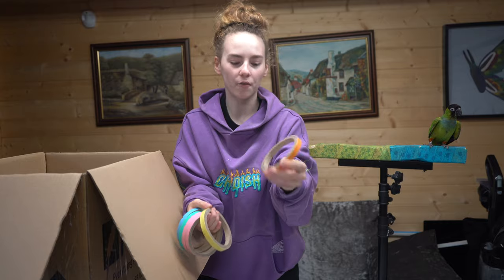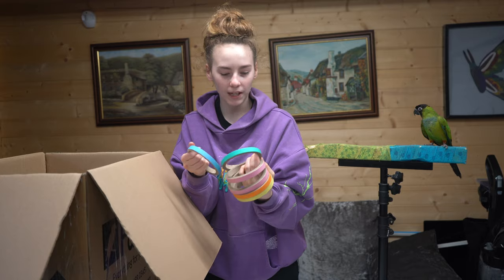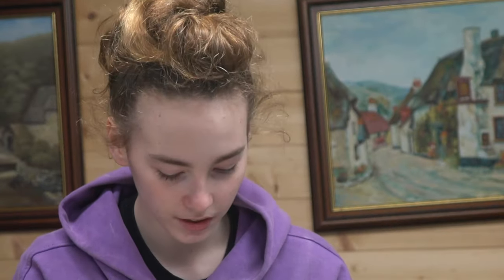So, we have rings. We have orange, yellow, two pinks, green, and blue. I'm guessing they just chew it and it keeps them occupied. So, first toy down.